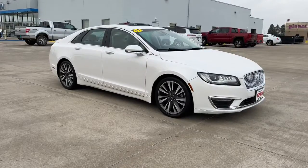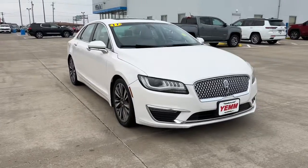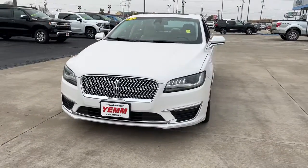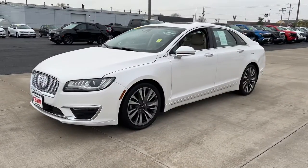You're gonna love the 2017 Lincoln MKZ. With less than 70,000 miles on the odometer, this vehicle stands out from the rest. This sleek MKZ is the antidote to today's hectic world.